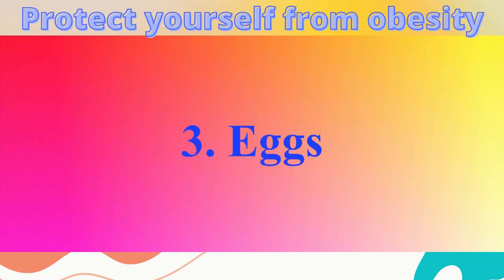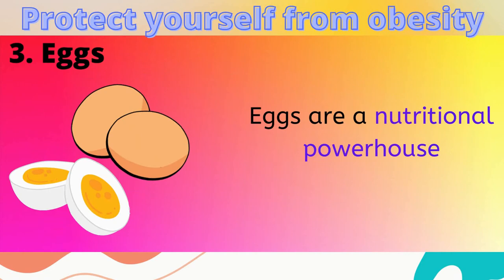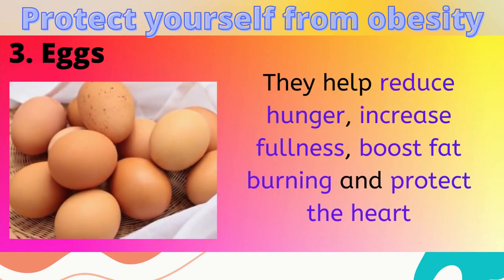3. Eggs. Eggs are a nutritional powerhouse. They are known to help reduce hunger, increase fullness, boost fat burning, and protect heart health.